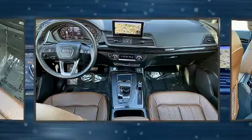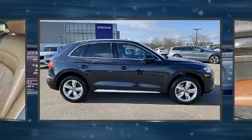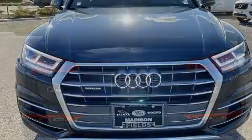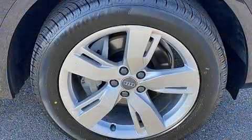A turbocharger further enhances performance while also preserving fuel economy. Audi prioritized comfort and style by including leather upholstery, variably intermittent wipers, adjustable headrests in all seating positions, automatic temperature control, power door mirrors, and heated door mirrors.